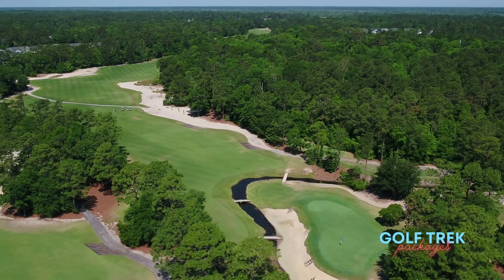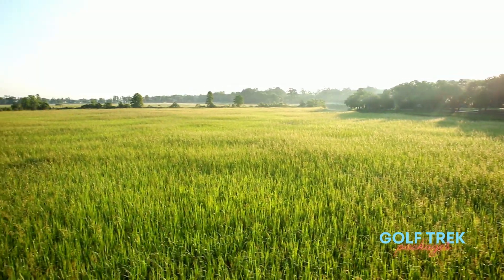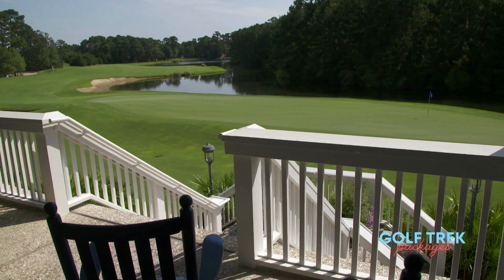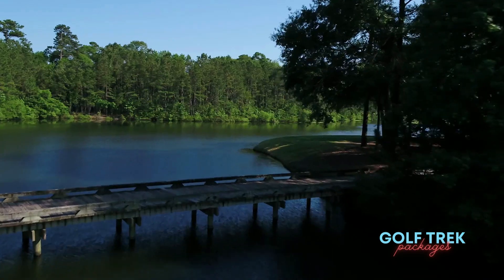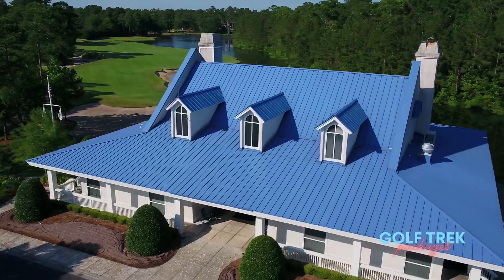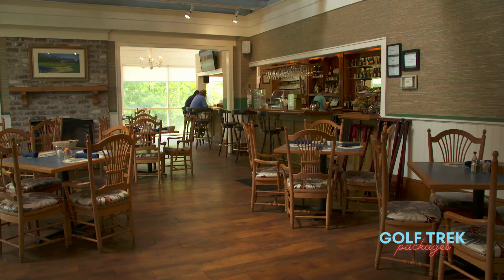True to its name, the entire property sits on a former 19th century indigo and rice plantation, with legacy southern charm and a signature back porch patio overlooking the finishing 18th. Visible from the 18th tee, the signature clubhouse is the perfect spot to grab a warm breakfast prior to your round, or a post-round cold beverage.